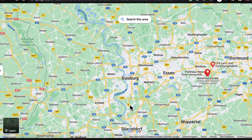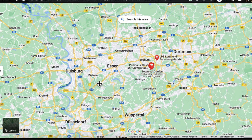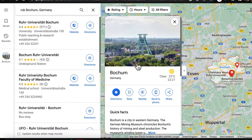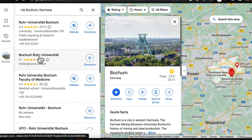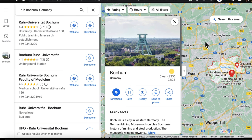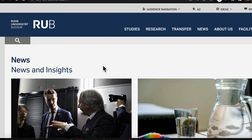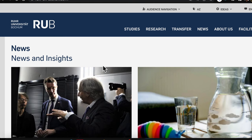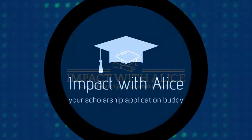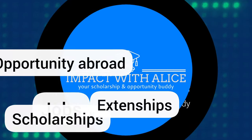In today's video we are going to be navigating a city in the south of Germany known as Bochum. At Bochum there is a university known as Ruhr Universität Bochum, and at this university there are English-taught programs that you can apply to, and I'm going to show you how to navigate this website.